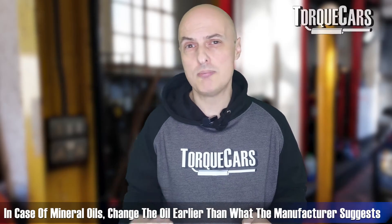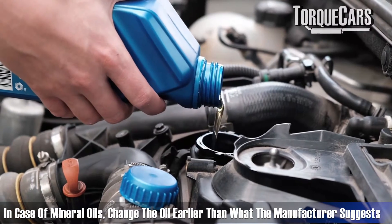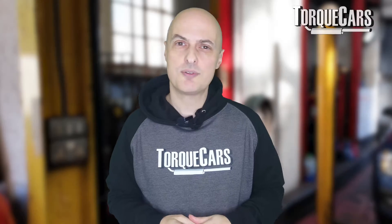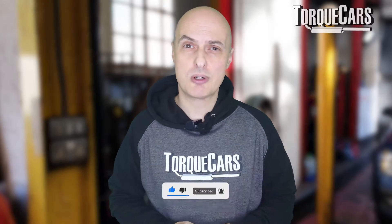If you've had to top up your car with a mineral oil, make sure the oil change schedule is slightly quicker than the manufacturer would indicate. So if you've got six months left to run, for example, you might want to get that changed at three months and make sure you've got the correct type of oil back in.